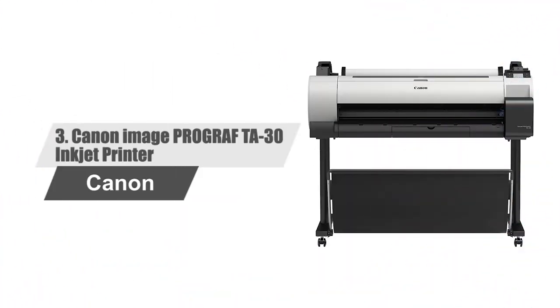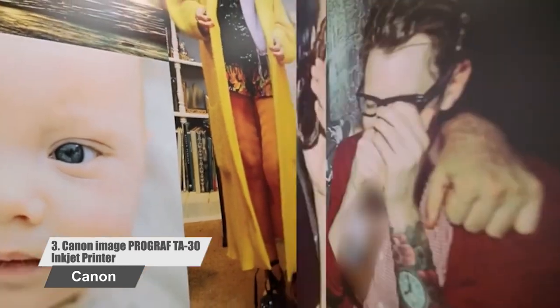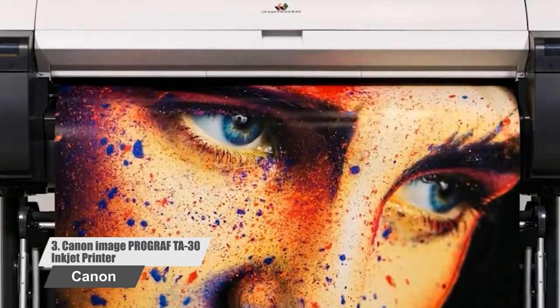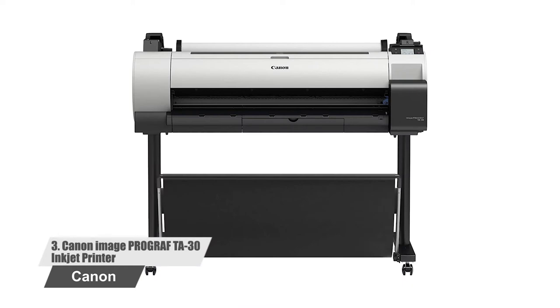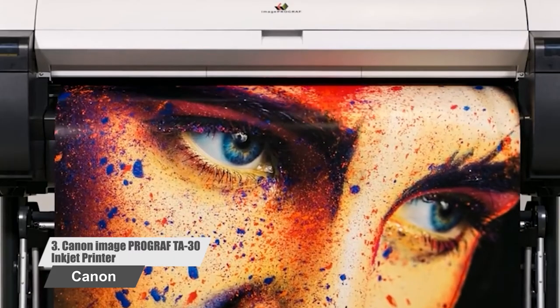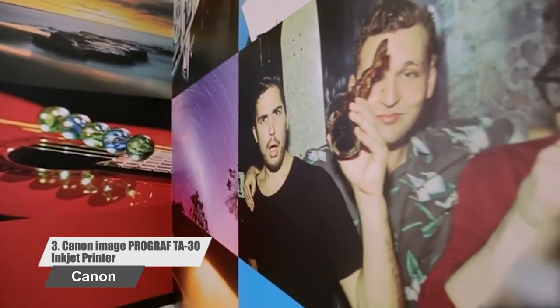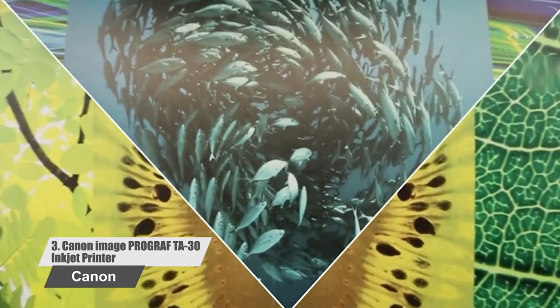Number 3: Canon ImageProGraf TA30 Inkjet Printer. Go large, create impactful work, and bring your printing in-house with the ImageProGraf large format printer. With its compact design, the 36-inch TA30 large format printer has a place in every office. Great for marketing, design companies, schools, and architectural and engineering firms. The printer is a low-cost option for first-time large format print users. You don't have to be a graphic designer — the TA series comes with free poster creation software giving you all the tools you need to bring your business to the next level.